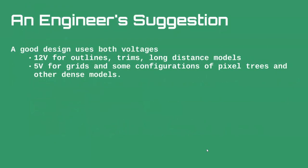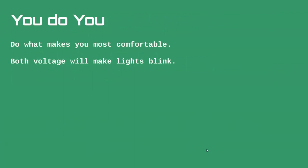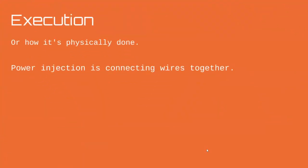My recommendation as an engineer: I use both. Every one of my enclosures has both a 12V and a 5V supply. Most of my display is 5V — dense props like my grids and Christmas trees. But for outlines of my house or snowflakes that go up high, I use 12V because the advantage goes to 12V for the reduced number of power injection points. Some people prefer to stick to one voltage — that's fine. Both voltages will make lights blink; there's no point arguing.